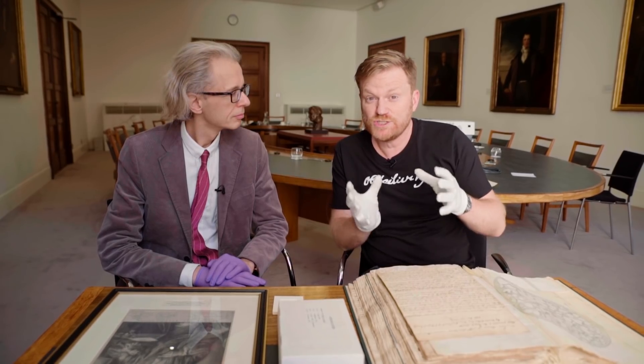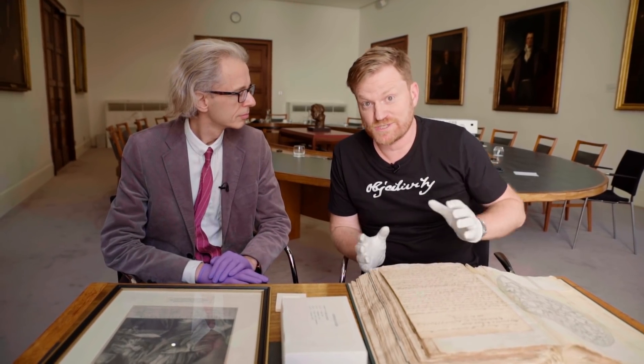Anthony van Leeuwenhoek is a pioneer of science. He's the father of microscopy, and amazingly, he left 26 of his original microscopes to the Royal Society.